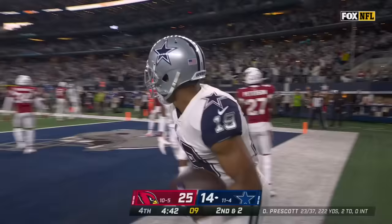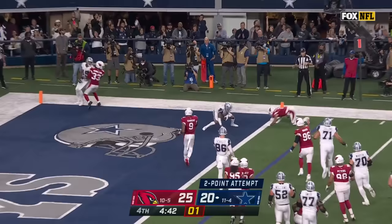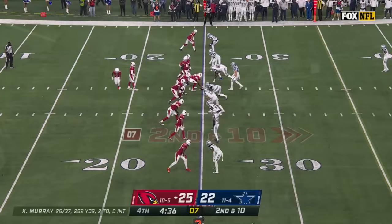Prescott to his left, throws — touchdown Cooper! Prescott throws for two, Cedric Wilson — three-point game.